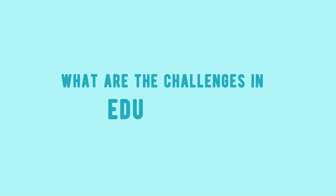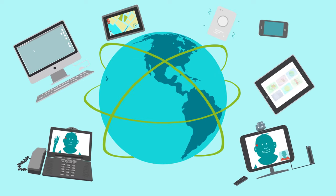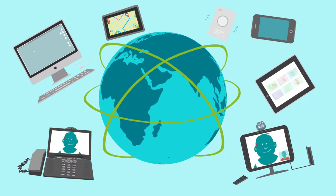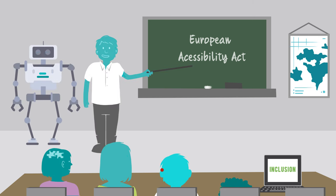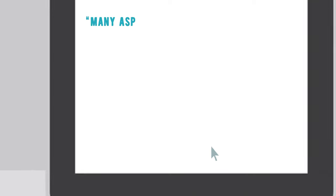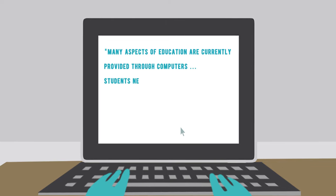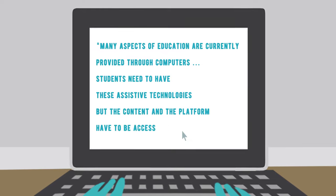What are the challenges in education? Participating fully in education is crucial to deal with the challenges of a digitalised world, as well as for further active participation in employment. Students with disabilities are in need of educational support tools. IT technologies have a prominent role for the inclusion of students into the educational system. In the words of an expert from industry: 'Many aspects of education are currently provided through computers. Students need to have these assistive technologies, but the content and the platform also have to be accessible.'